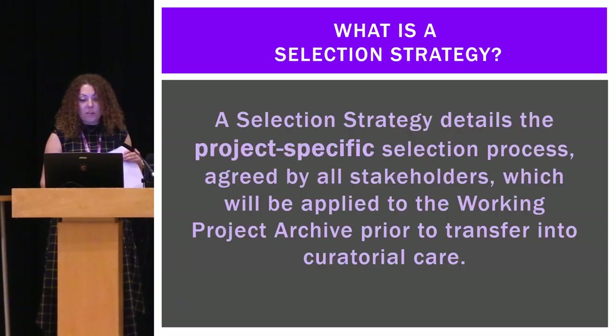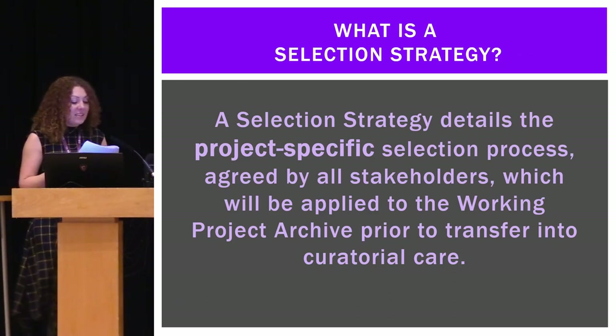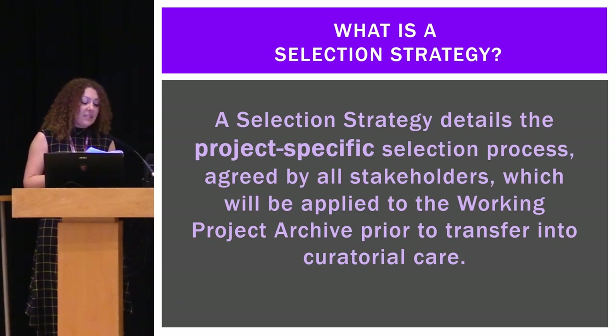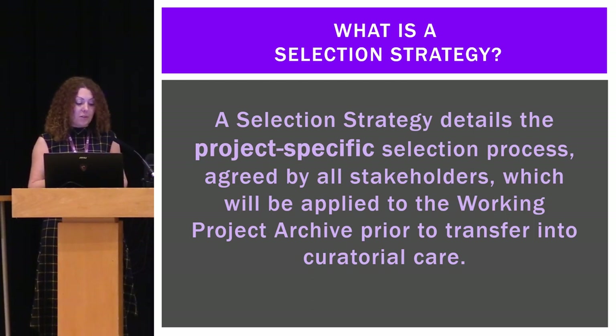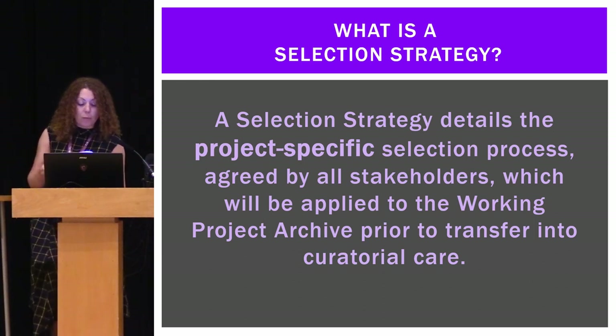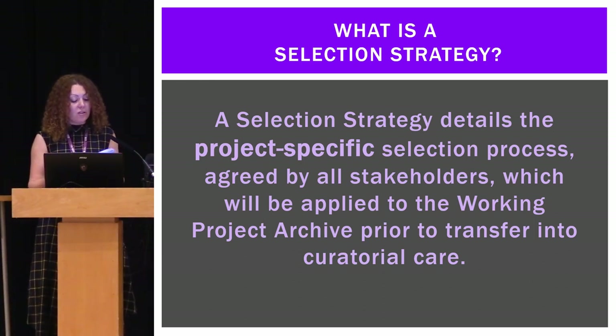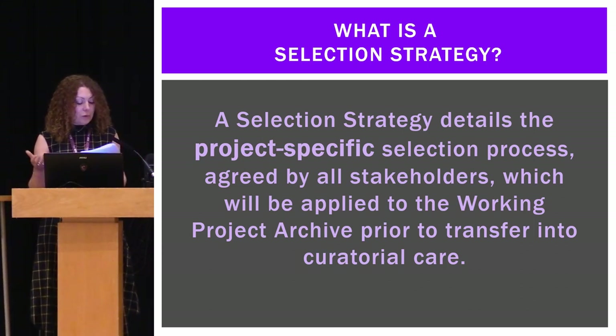So what is a selection strategy? It details the project-specific selection process agreed by all stakeholders, which will be applied to the working project archive prior to transfer into curatorial care. If you do this there'll be lots of benefits: it will promote better collaboration between contracting units, the collecting institutions, specialists, researchers, planning archaeologists, and everyone else who's involved.